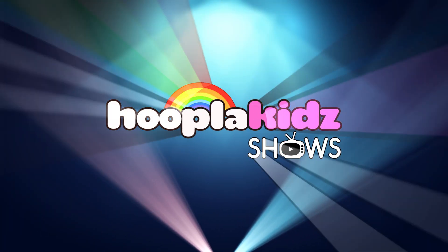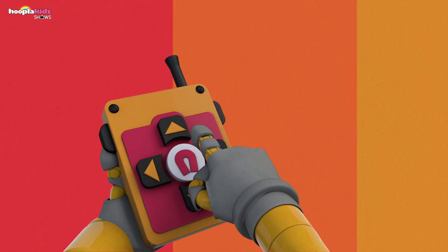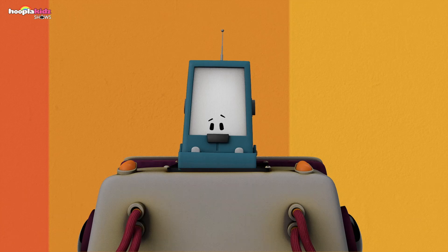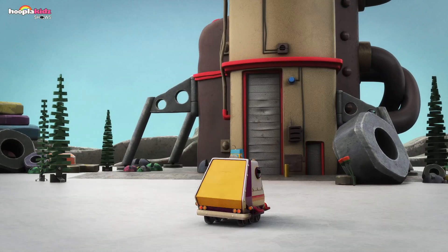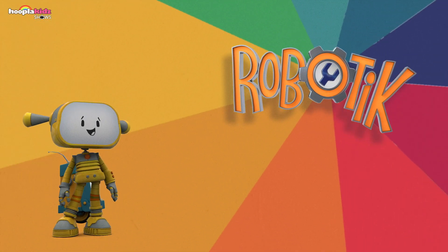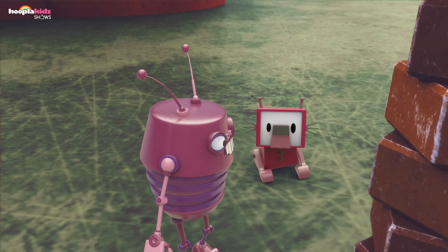On HooplaKid Shows. Hey Becca, hello Boopo! Everybody loves them, come on, let's go! Join robot friends who need their help. Welcome to Robotic! Look at that tall lightbulb tree.